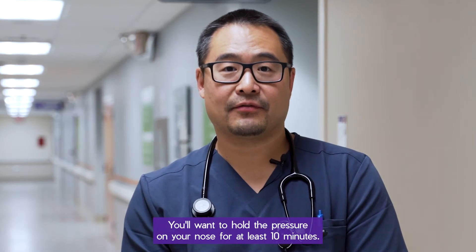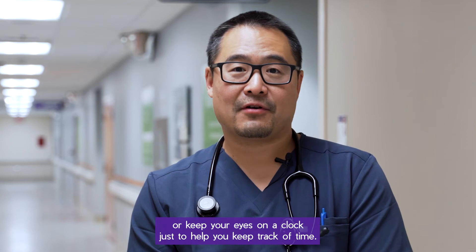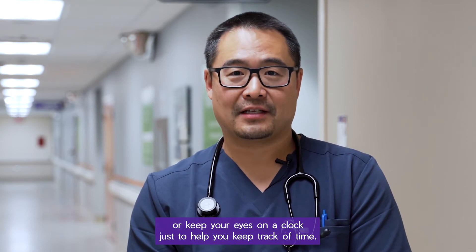You'll want to hold the pressure on your nose for at least 10 minutes. I'd recommend using a stopwatch or keeping your eyes on a clock just to help you keep track of time.